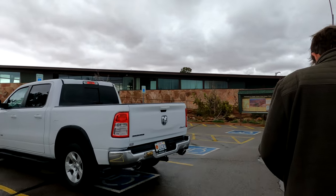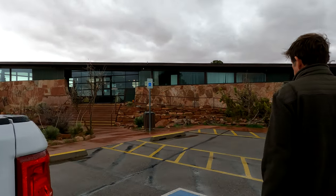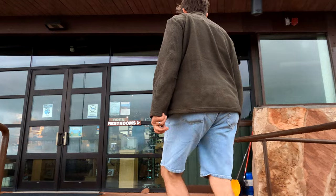We dropped our camper. We're going to go check out the visitor center and then go into Moab. We're staying at Dead Horse Point State Park — it's just outside the entrance of Canyonlands.